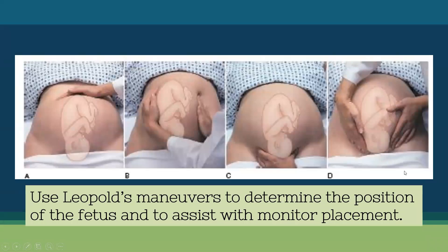The first action we would take is to use Leopold's maneuvers to determine the position of the fetus, which helps us determine where to place the monitor. We start by determining if the baby is head down or bottom down — called breech — and then determine what side the baby's back is on. You can also ask the mom where she feels most of the kicking. By placing the fetal monitor in that area, we can pick up the baby's heart rate. For a head-down baby, heart tones are usually found lower on the abdomen; for a breech baby, they may be found a little higher.